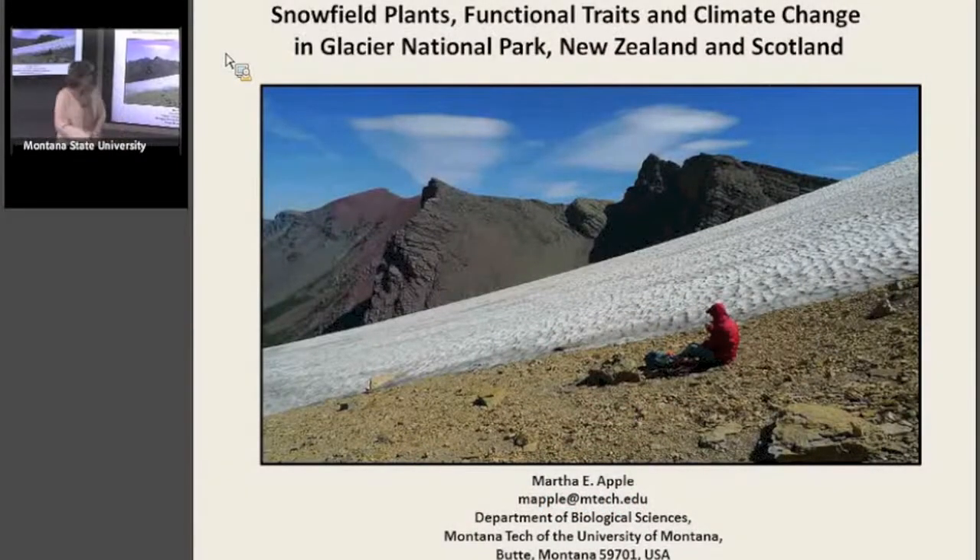I am thrilled to introduce Martha Apple today. She's an associate professor in biological sciences at Montana Tech in Butte. She just had a pretty spectacular sabbatical. Her bachelor's and master's were from the University of Montana in botany and geology, and she has a PhD in biological sciences from the University of Rhode Island. Her postdoc was with the University of Nevada but in Corvallis.